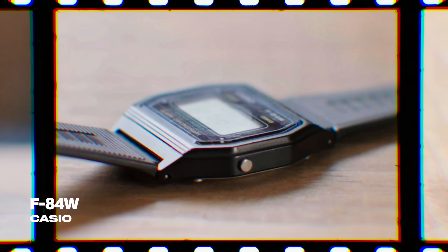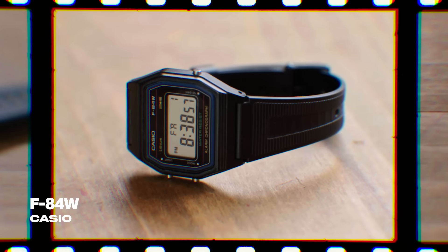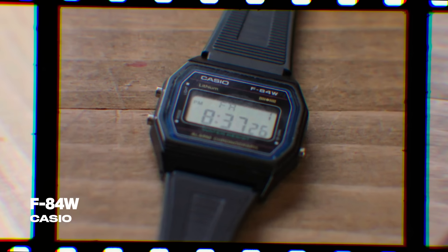You get so much wear out of them. This goes with what I'm wearing today — it's one of those really classic things. Or you could put it on with a beautiful Tom Ford suit or tuxedo and it wouldn't go amiss. It's like a superpower — it will mold in with anything you throw at it. Now, the Casio F84W — one of the cheapest watches in my collection, but one I actually wear a tremendous amount.